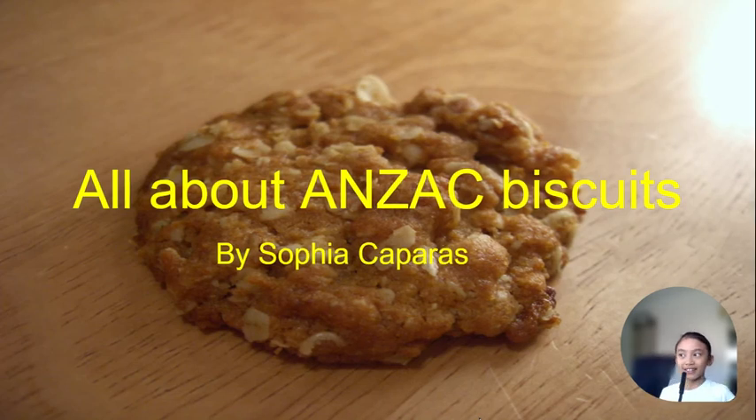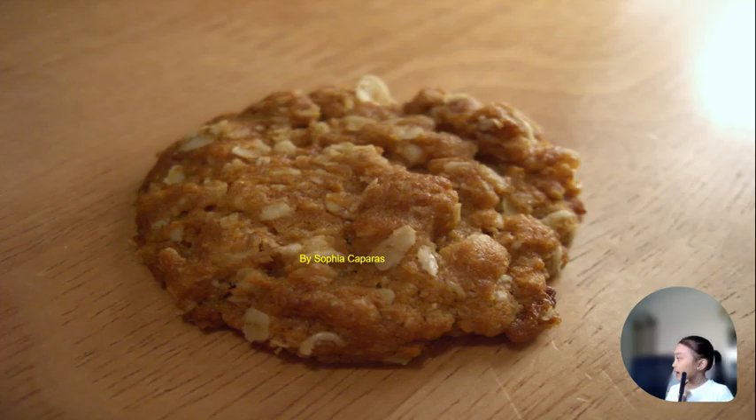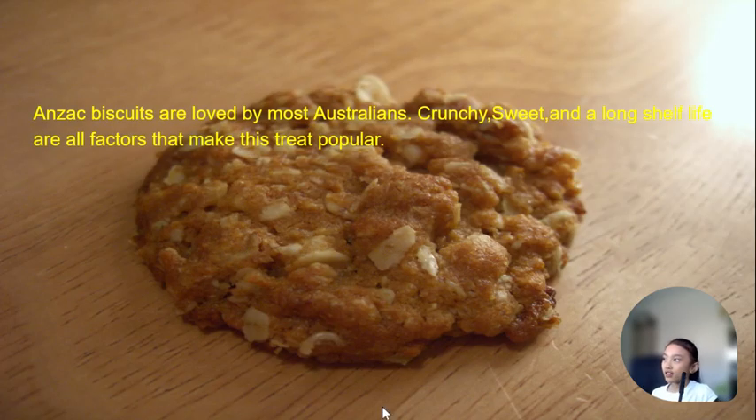Hello everyone. I'm going to show you my slide about Anzac biscuits. If you're wondering when I made this, I didn't actually include an introduction slide. I made it one year ago.